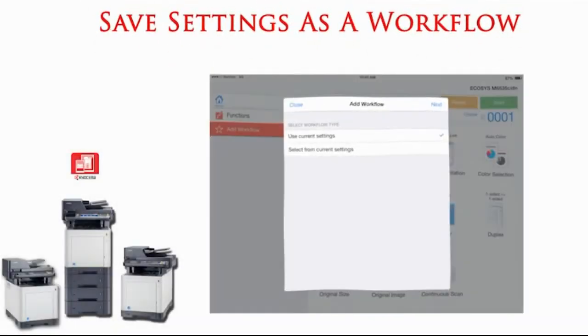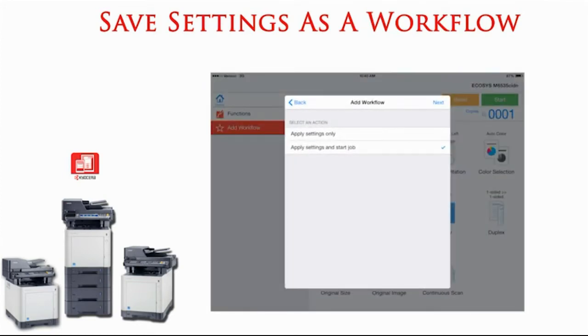It is now easy to reduce time on copy and scan workflows that are commonly used. MyPanel allows users to create and save a workflow for one-touch access to apply settings and run a job.